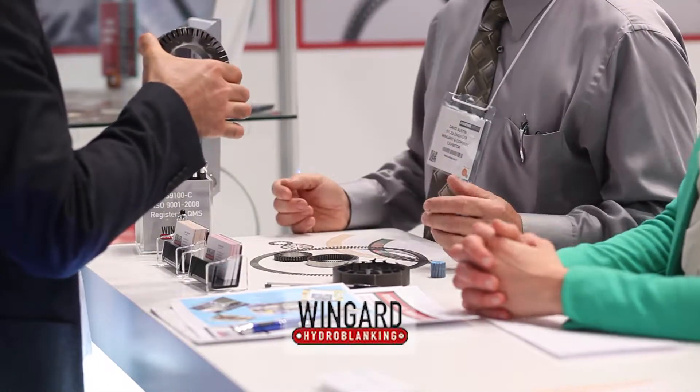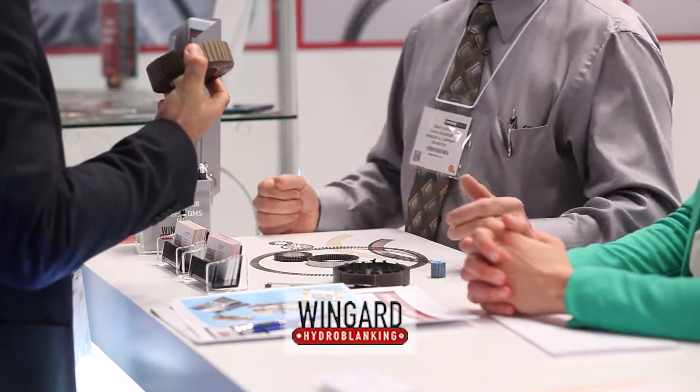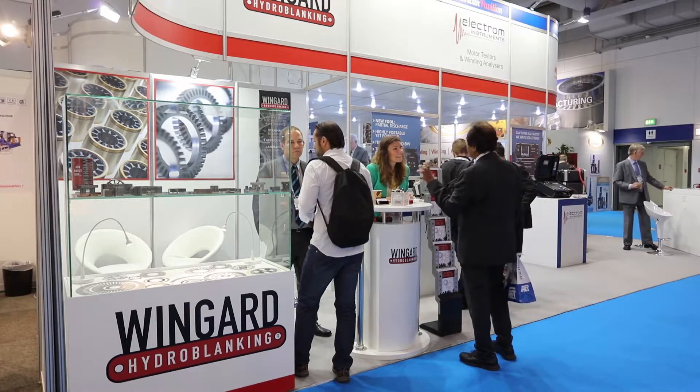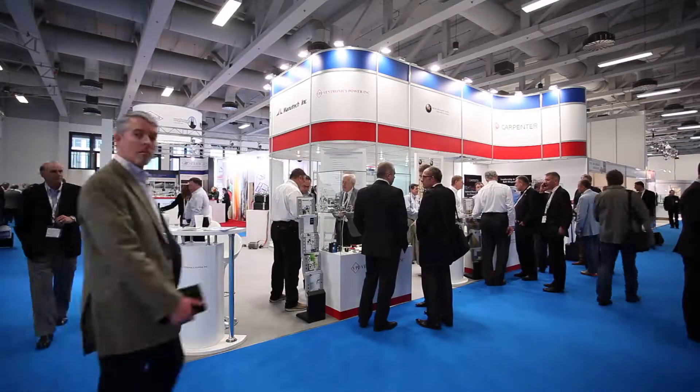Co-exhibitors on the stand have included leading-edge North American suppliers of winding machines, test equipment, laminations, specialty steel, insulated wire, and other key components in our industry. Synergies abound.